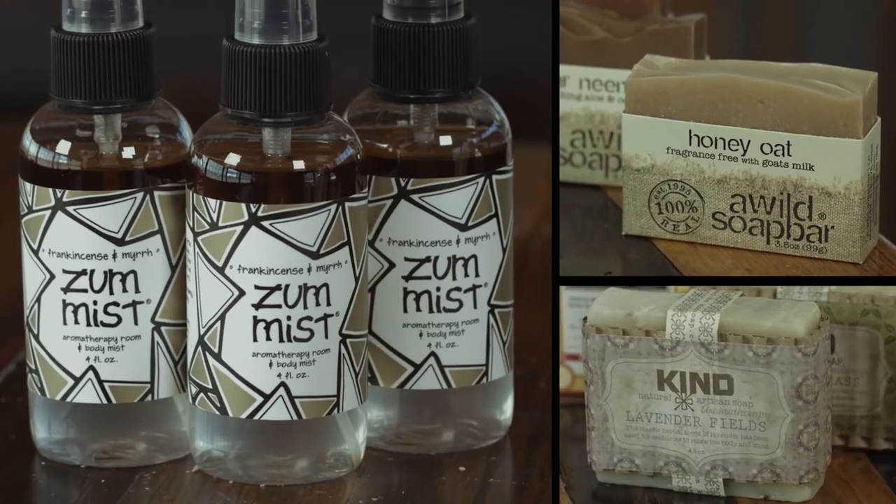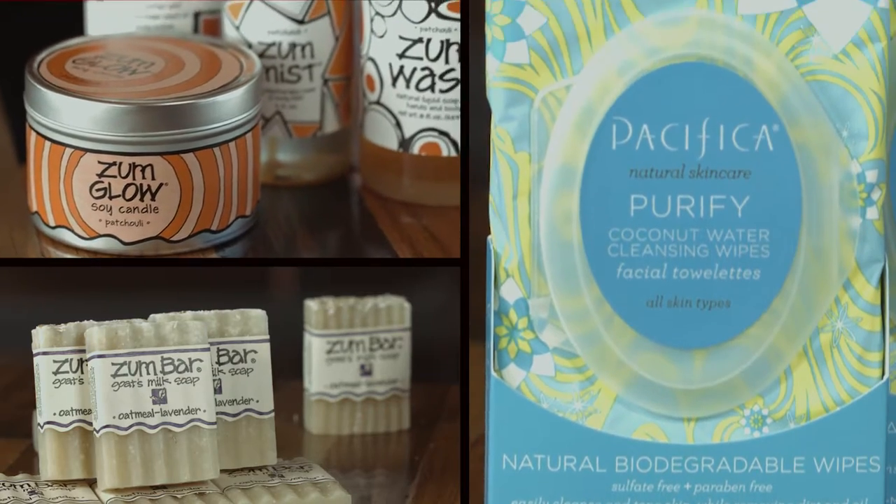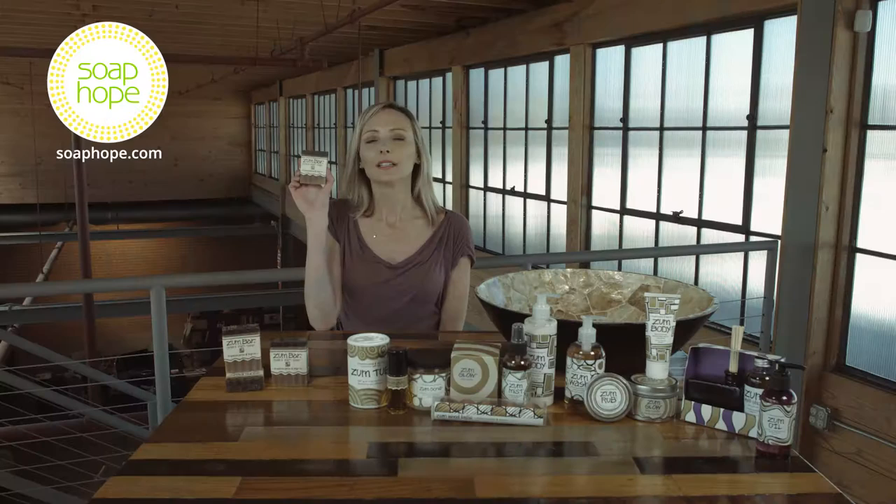Hi, I'm Carly, and this is Frankincense and Myrrh Zumbar from Indigo Wild. This is absolutely one of the favorites as soap.